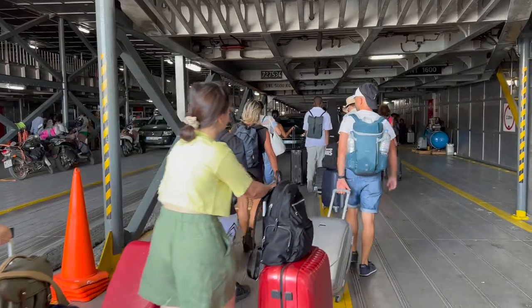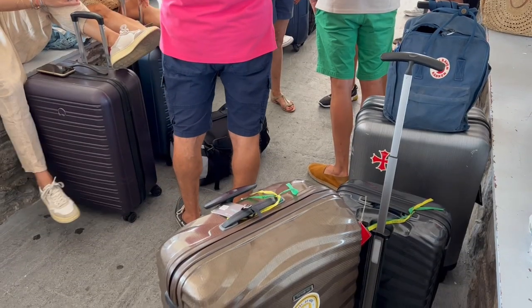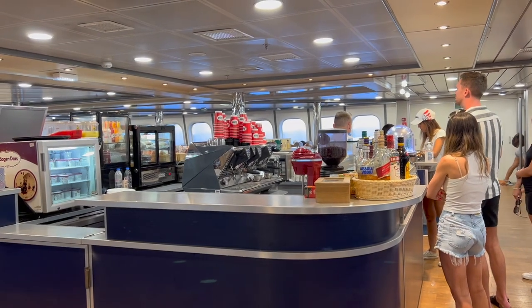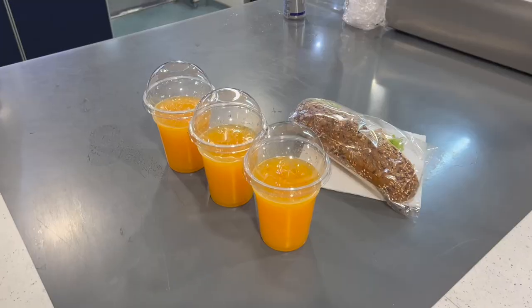One quick thing to note about bags: you can and should store them as soon as you enter the ferry, instead of taking them up to your seat. If you're wondering about food and drinks on the ferry, you can definitely bring your own food, drinks, and snacks — not a problem. Or you can take advantage of their bar area, where you'll find sandwiches, pizza, wine, beer, and juices. Of course, it's going to be more expensive — for example, for three orange juices and one sandwich, we paid 15 euros. But you do have that flexibility with food.